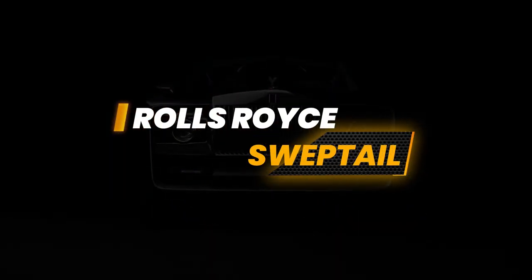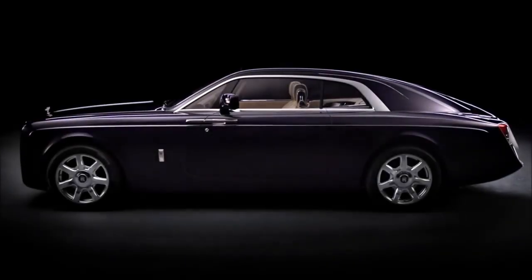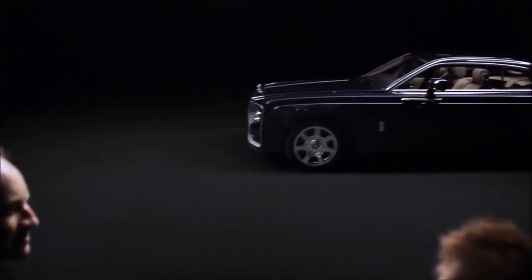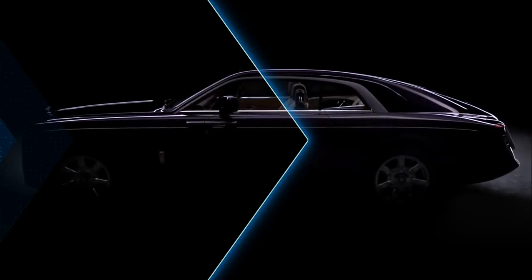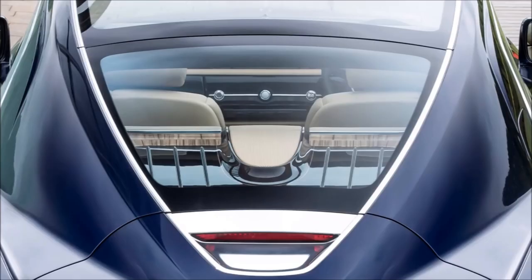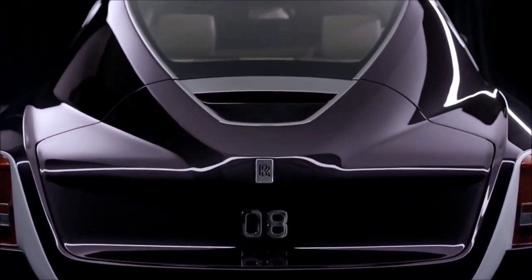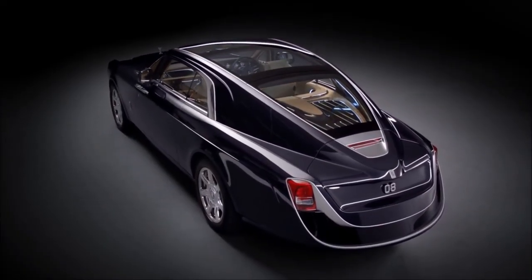Rolls-Royce Sweeptail — $12.8 million. Rolls-Royce introduced its bespoke creation, the Rolls-Royce Sweeptail, at the Concorso d'Eleganza Villa d'Este event in Italy in 2017. At the time, the Sweeptail held the distinction of being not only the priciest Rolls-Royce model, but also the world's most expensive new car, with a value of approximately £10 million or $12.8 million. Constructed over a span of four years, this hand-built vehicle draws inspiration from the opulent coach-built cars of the 1920s and incorporates design elements reminiscent of luxury yachts. It is based on a 2003 Rolls-Royce Phantom Coupe.